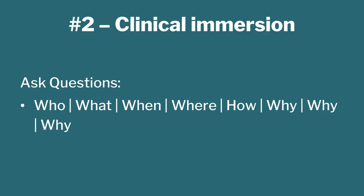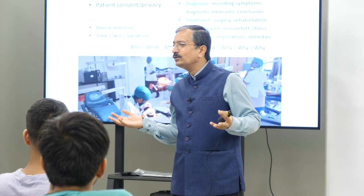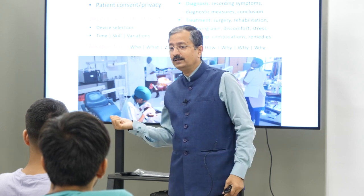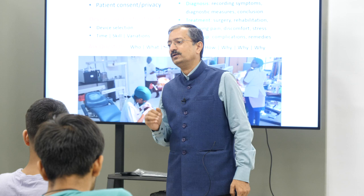Then ask questions. Ask why — multiple times. Doctors may say they need a device for doing something. If you just go headlong and start developing that device, you may miss a great opportunity. Ask the doctor why, and he may say he needs the device to treat a complication. Then ask why that complication is happening. You may finally find that solving the root cause is better — rather than just creating a cheaper version of an existing device, which is what most doctors want. If you make a cheaper version, you can reduce cost by maybe half or one third. But if you ask why multiple times and go to the root cause, you may be able to do the treatment or diagnosis at one-hundredth of the cost.